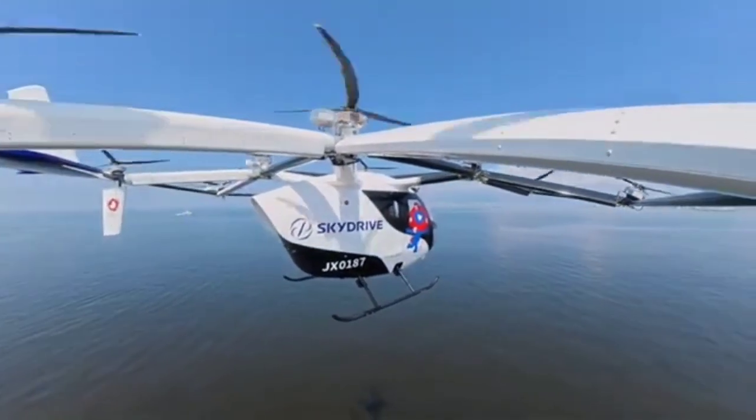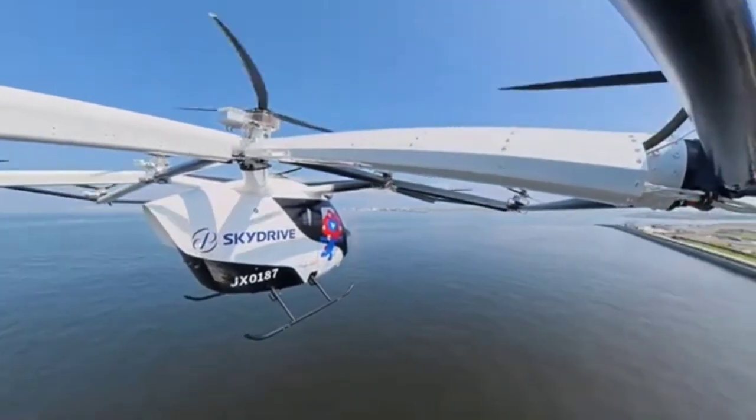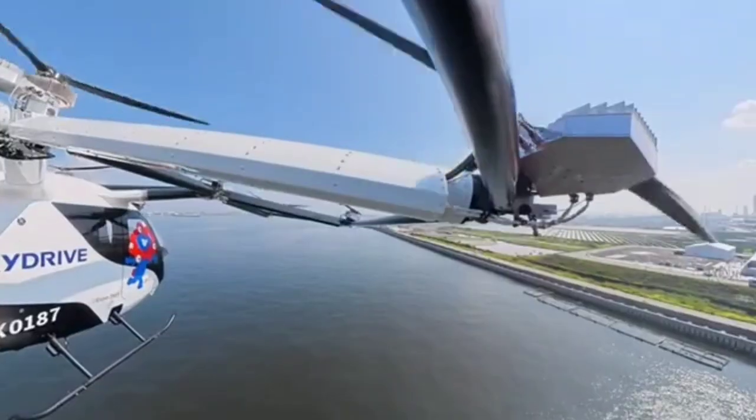Maximum cruising speed: 100 kilometers per hour, or 62 miles per hour. Range: 15 to 40 kilometers — approximately 9 to 25 miles — depending on conditions and payload.